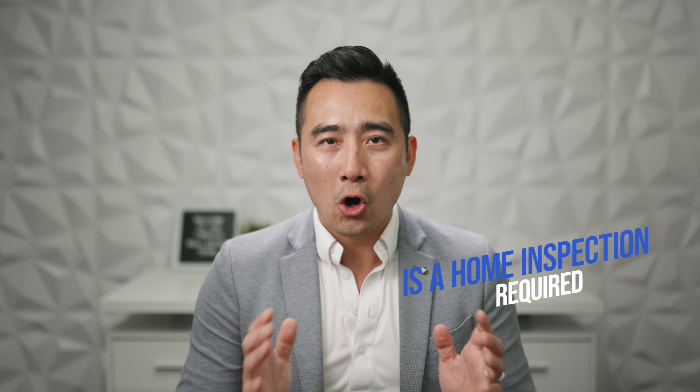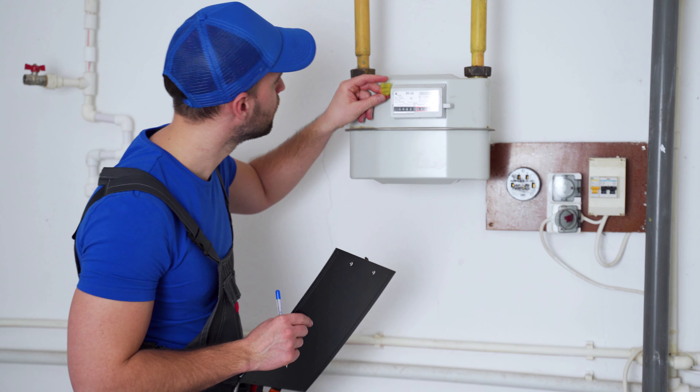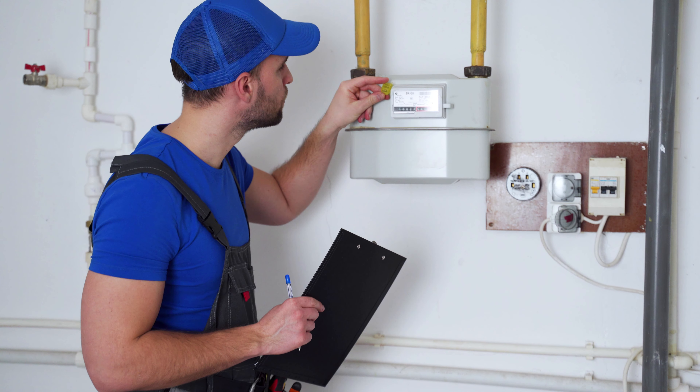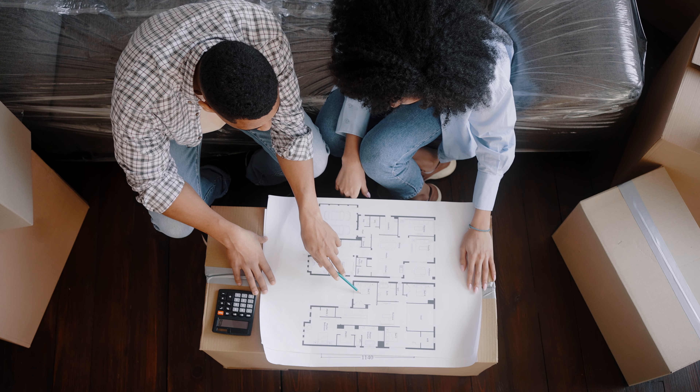Number four: is a home inspection required? While a home inspection is not legally required in most cases, it is definitely highly recommended. Investing in a home is a significant financial commitment, and an inspection helps you assess the property's value and any potential maintenance needs. It gives you a clear understanding of the property's current condition, allowing you to make an informed decision about the purchase. The inspection may also reveal major concerns that could cause you to reconsider your decision to purchase.